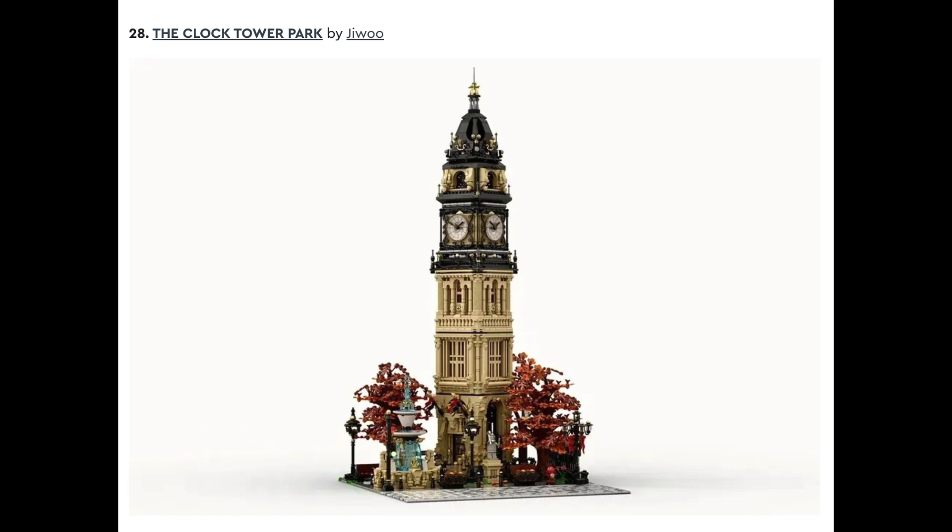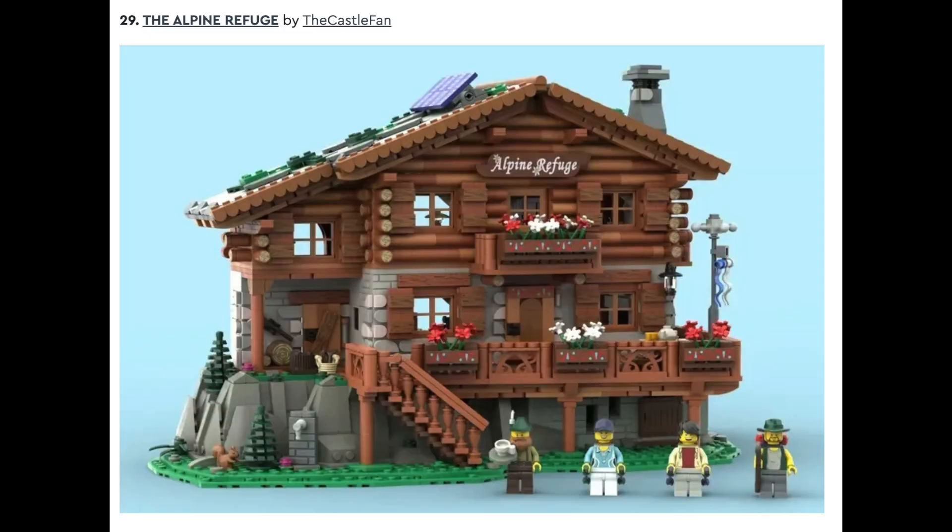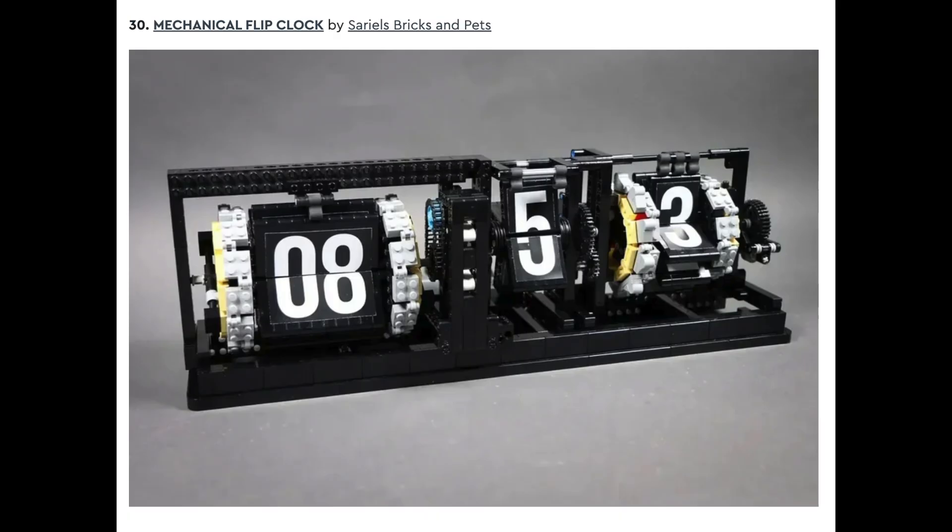This just exemplifies, in my opinion, everything the LEGO Ideas set is all about. It looks absolutely stunning and beautiful in its simplicity. Set after that is The Alpine Refuge by The Castle Fan. Number thirty is The Mechanical Flip Clock by Serial's Brick and Pets. I like the mechanical movement of this — I think it's really unique if it works and can actually tell time. My only concern is most people check time through their smartphones now, and a lot of people don't even have clocks anymore, so I'm not sure it would be designed.